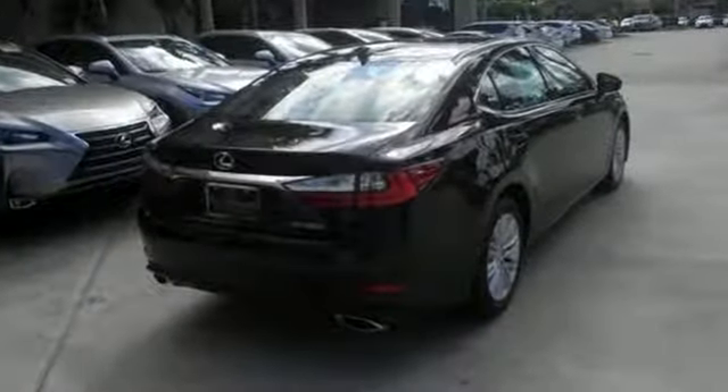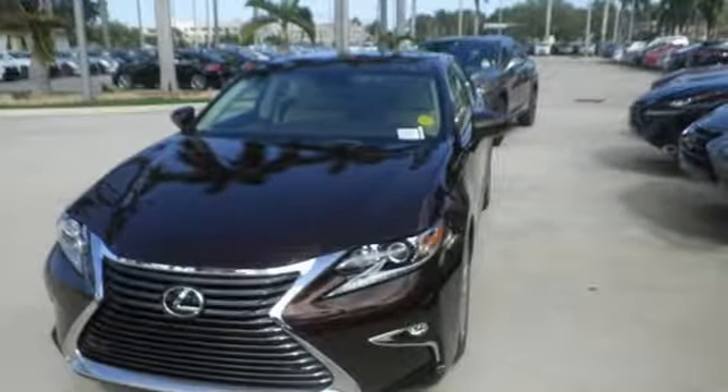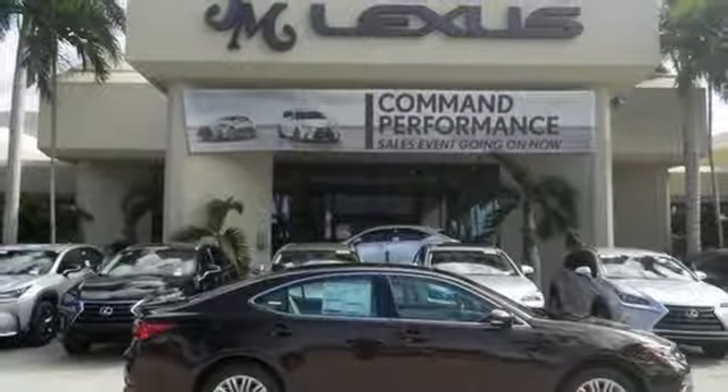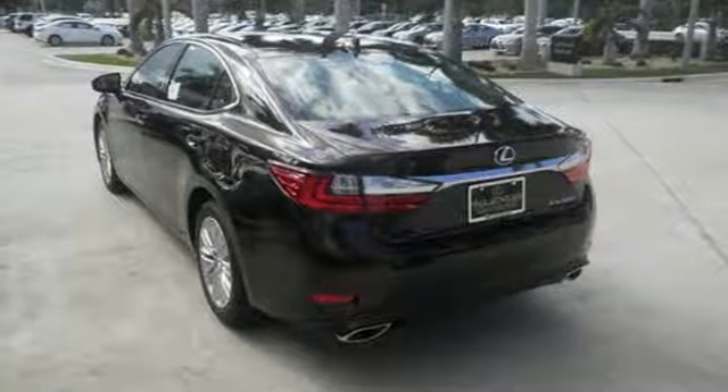So you drive a car with 268 horsepower from a 3.5 liter V6, complete with drive mode select, allowing you to make your drive more responsive or efficient with just a simple turn of a dial.